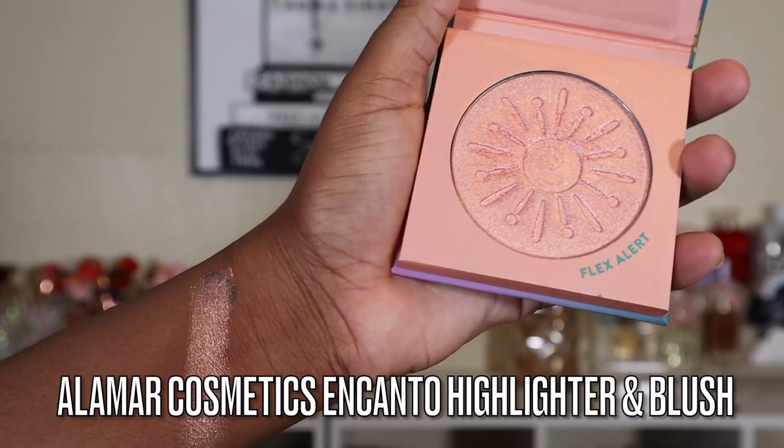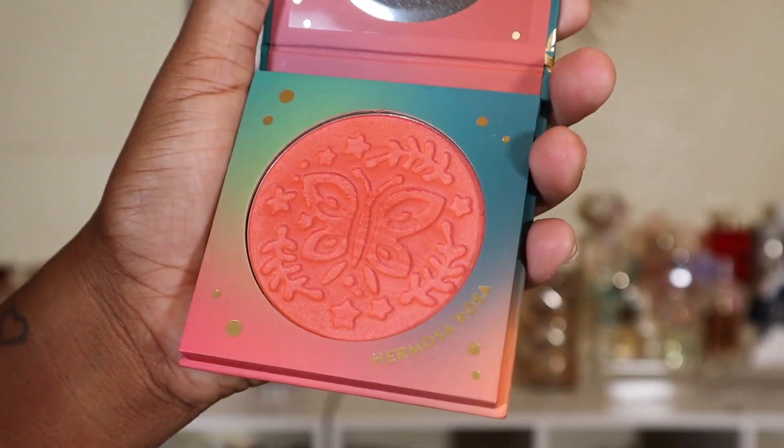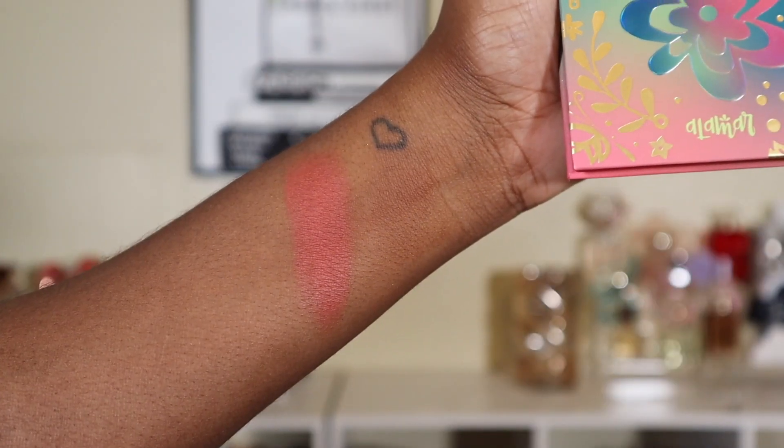These from Alamara Cosmetics are from their Disney Encanto collection. I talk about this a lot so I won't spend too much time on it, but Alamara Cosmetics has some of the best complexion products and I highly recommend them. They are so great. These are probably sold out — I'm not sure if they'll restock — but definitely check out that collection.